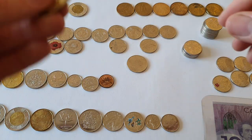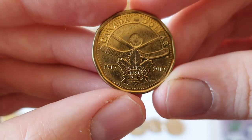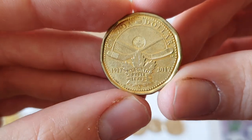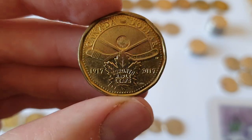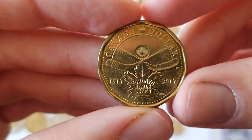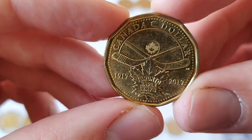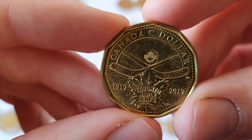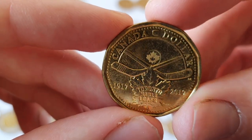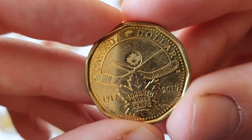Now we move on to some of my loonie commemoratives. This one is my most recent — 2017. I left Canada in 2018 so I don't think I got the chance to get any from that year. This one commemorates the Toronto Maple Leafs, which are an NHL team in Toronto — their centenary — with the hockey sticks and even a little puck between Canada and the dollar.